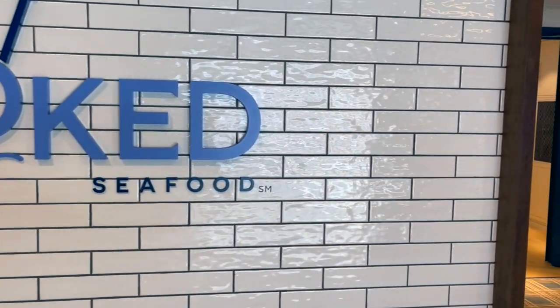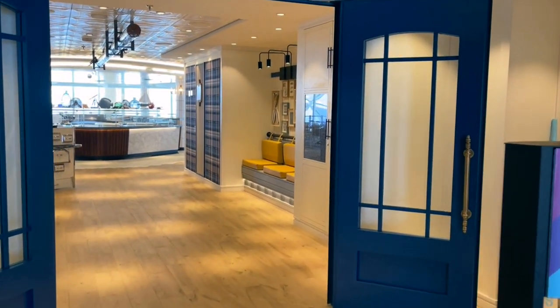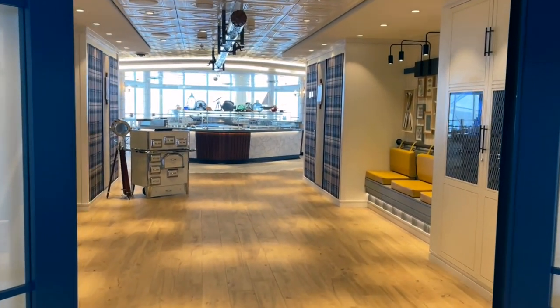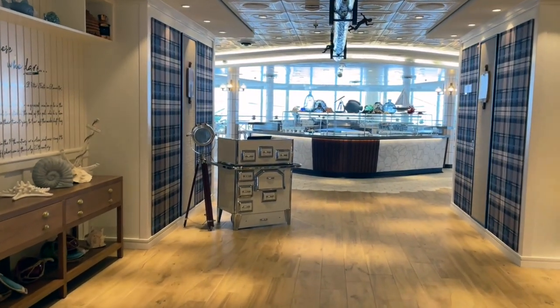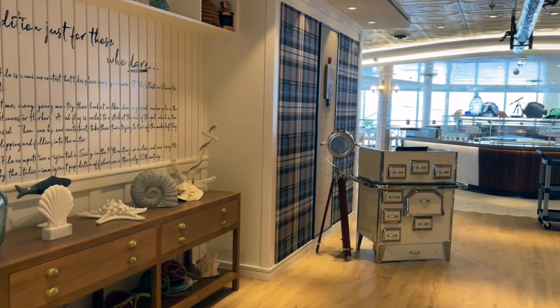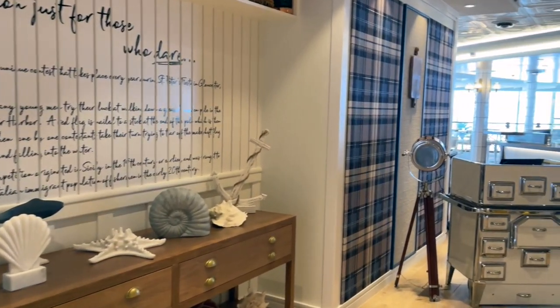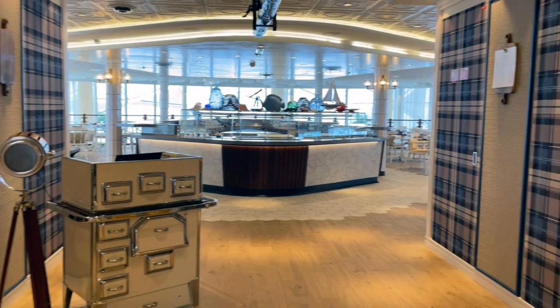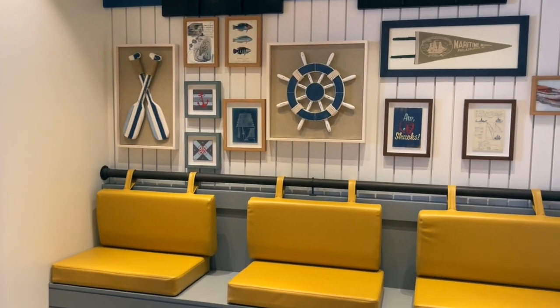Next up is Hooked Seafood, which is a traditional seafood restaurant aboard Wonder of the Seas. Hooked is the restaurant that I wanted to eat at more than any of the others. You're on a cruise ship, you're in the middle of the ocean — seafood just makes sense. Plus there's lobster, and who can refuse lobster?